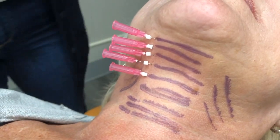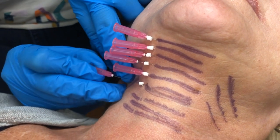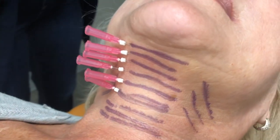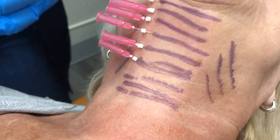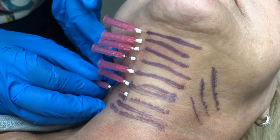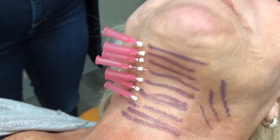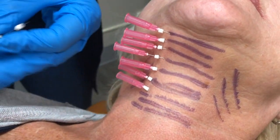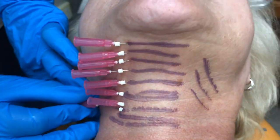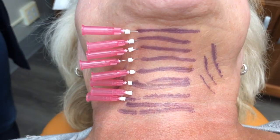When we pull the needle out, we leave this solid piece of PDO thread in place, and it's going to give us an immediate structure — some immediate volume — and then slowly over the next month or so it will start to break down. The body's reaction to that is to produce collagen. This mechanical action of going through the chin fat, skin, and neck fat is what creates lipolysis of the fat cells — permanent reduction — and then you get collagen buildup.